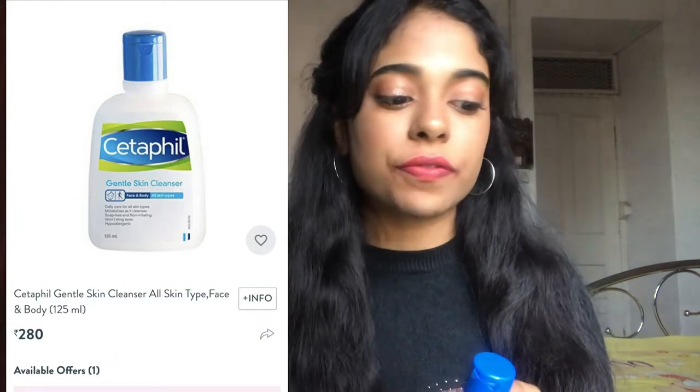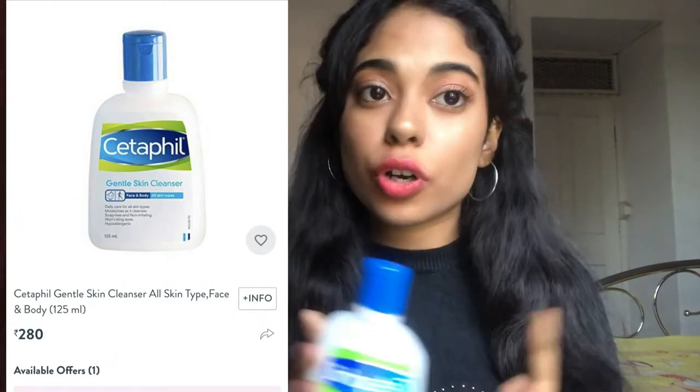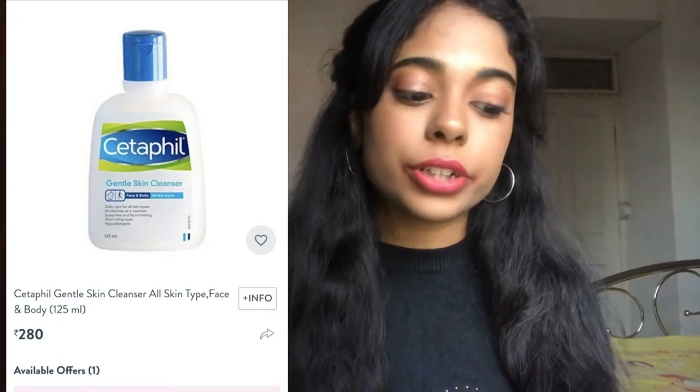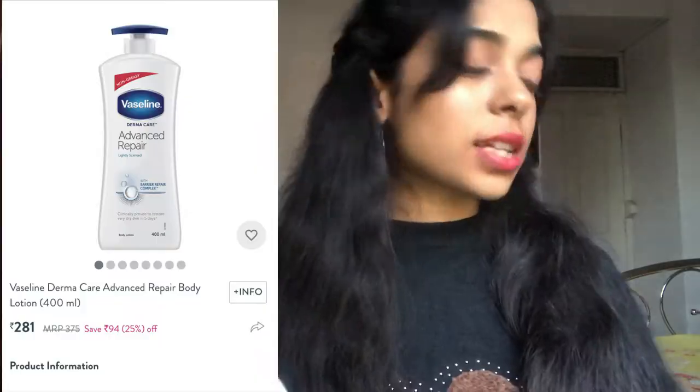Next are a few body care products. The first is the Cetaphil Gentle Skin Cleanser for all skin types, 125 ml, retailing for 280 rupees. I've started using it — it's pH balanced, fragrance free, non-comedogenic, and dermatologically tested. Cetaphil products are amazing — this one is so gentle on your face and doesn't dry it out.